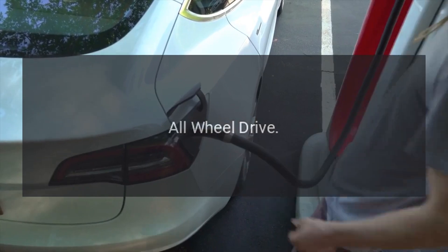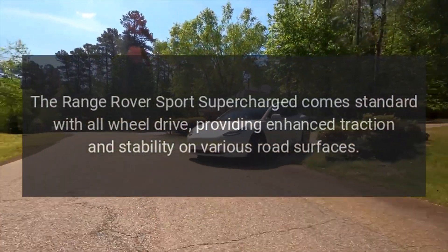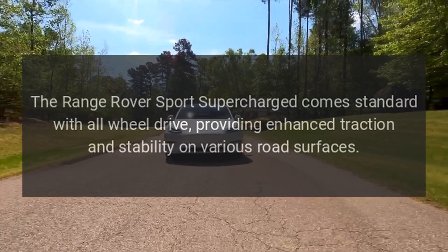All-Wheel Drive: The Range Rover Sport Supercharged comes standard with all-wheel drive, providing enhanced traction and stability on various road surfaces.